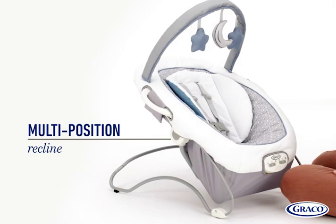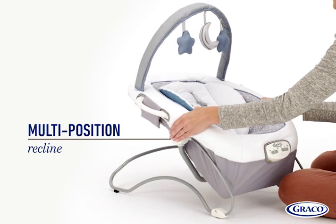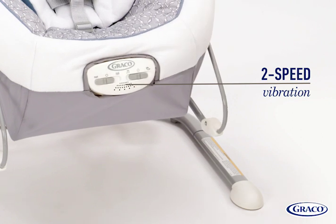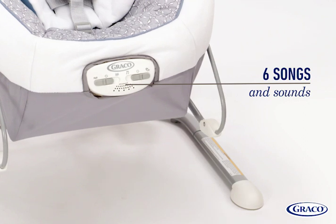The Duet Sway LX Swing with Portable Bouncer also features multi-position recline for optimal comfort. Choose from two soothing vibration speeds to ensure baby will be relaxed and content. And pick from six songs and sounds to amuse your little one.